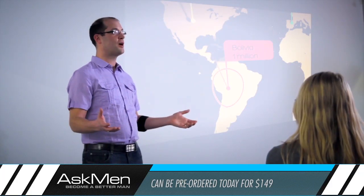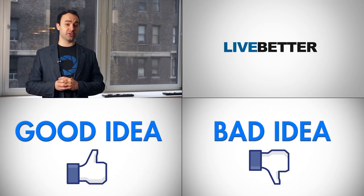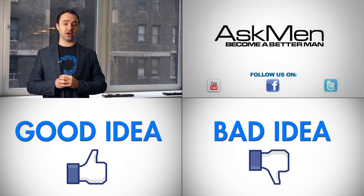The device can be pre-ordered today for $149. What are your thoughts on the MYO? Totally awesome new way to control the devices around you, or just another gimmick that will quickly fade? Let us know in the comments, and we'll see you guys next time on Ask Ben.